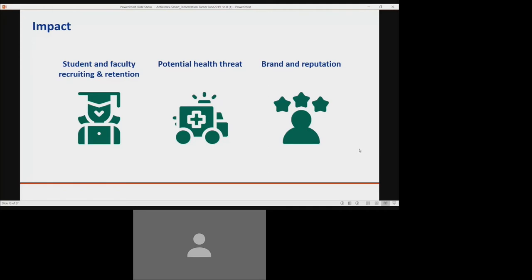If you have one or many of these concerns, you know what's at stake. An infestation can compromise your organization's ability to attract and retain staff and students. It can also pose a health threat and put you at risk of violating regulations. At the end of the day, an infestation can affect everything from your brand to your financial bottom line. But there's very good news — we can take care of your concerns and help protect people, the environment, and your reputation with Anti-Cmex Smart.